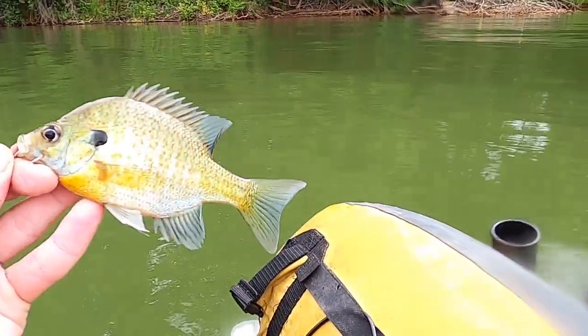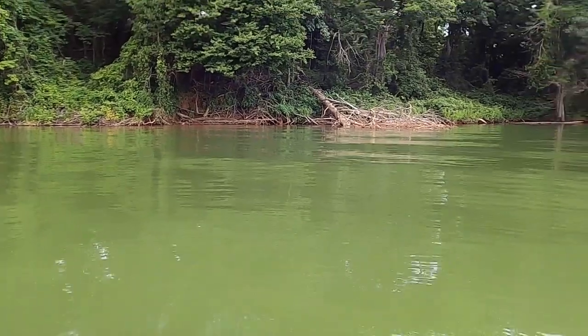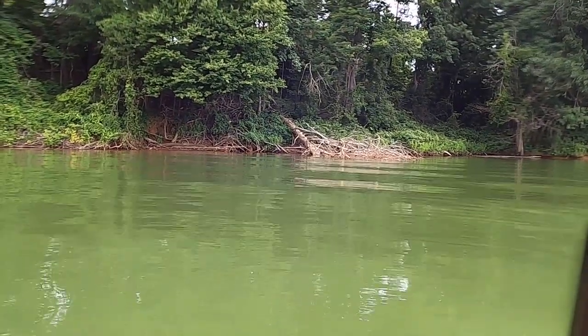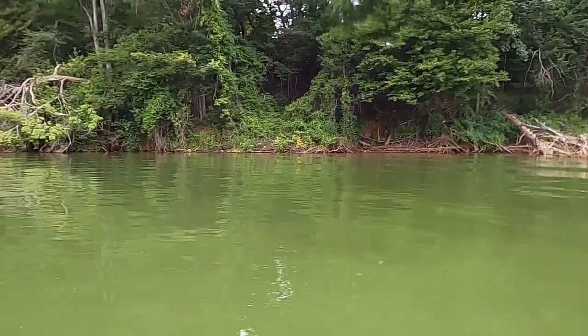We have our first catch — a tiny, beautiful little bluegill, right off that tree that's falling down over there. We're just kind of working our way slowly around there. What a beautiful lake.